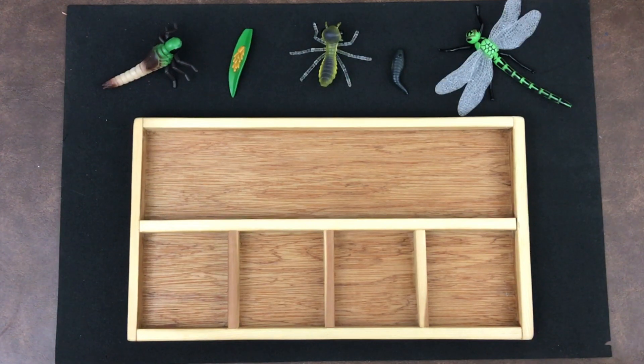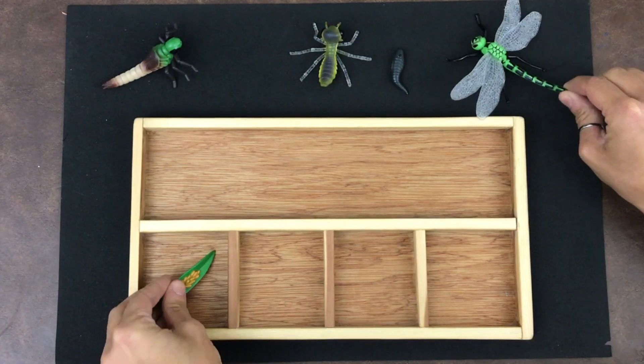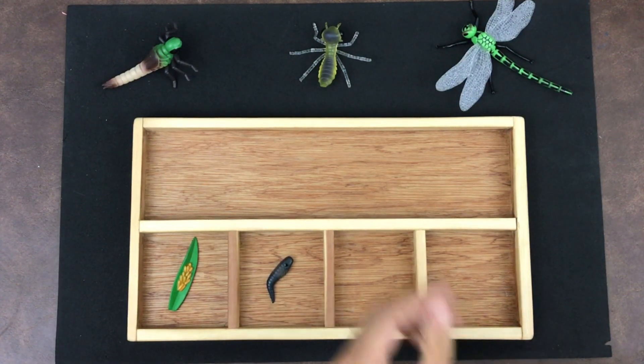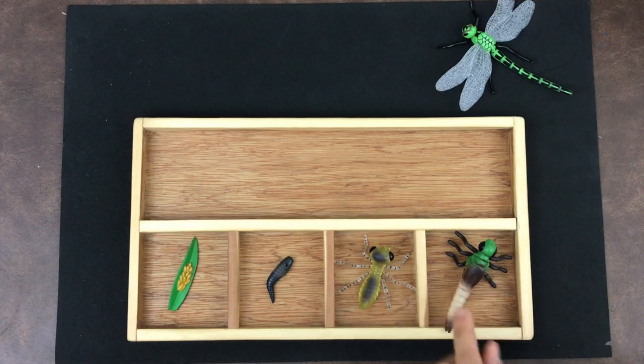Are you ready to review the dragonfly life cycle with me? Let's go. All right little scientists, let's review the life cycle of a dragonfly. Like the life cycles we have been studying this year, they start with eggs. An adult lays the eggs — that starts our life cycle. From the eggs, an emerging nymph grows. The nymph gets bigger and grows larger, then comes out of the water and attaches to a plant. It sheds its exoskeleton — it splits open and comes off.